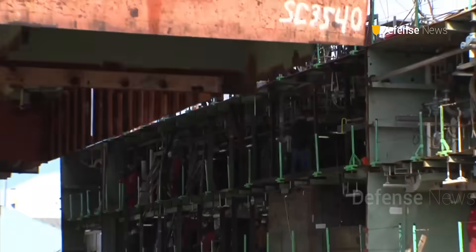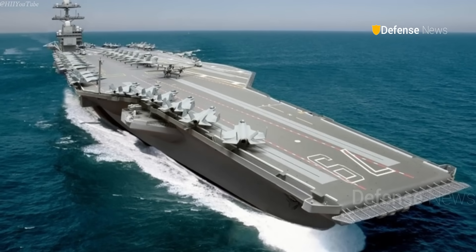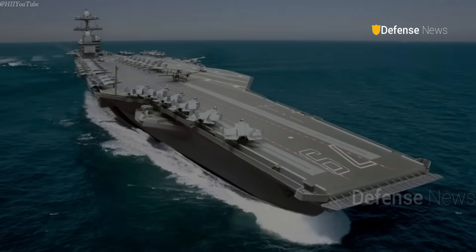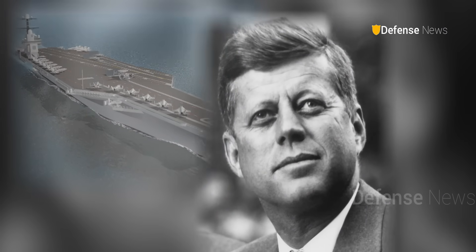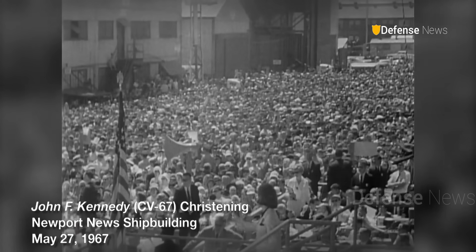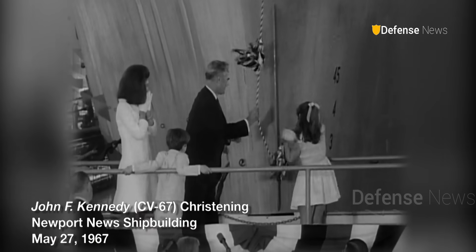As the second of ten planned Ford-class carriers, CVN-79 will replace USS Nimitz and remain in service well into the 2050s. The name John F. Kennedy continues its legacy, moving from the conventionally powered CV-67, decommissioned in 2007, to a new era of nuclear-powered naval dominance.